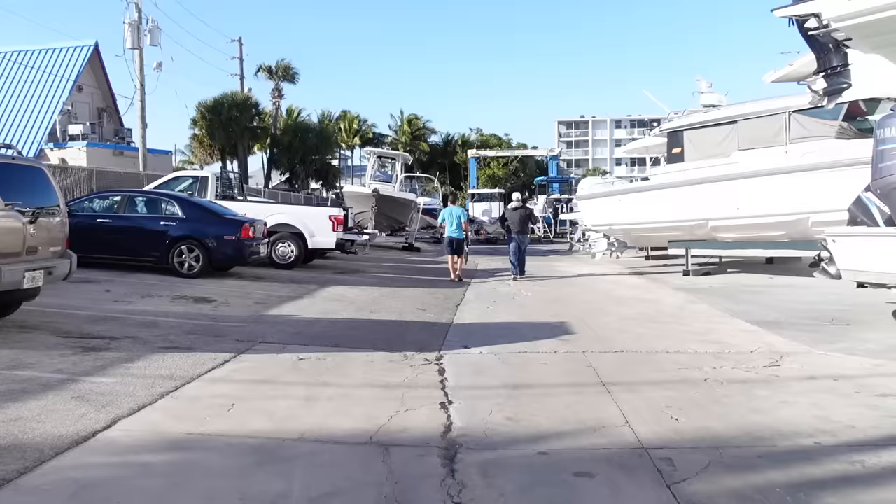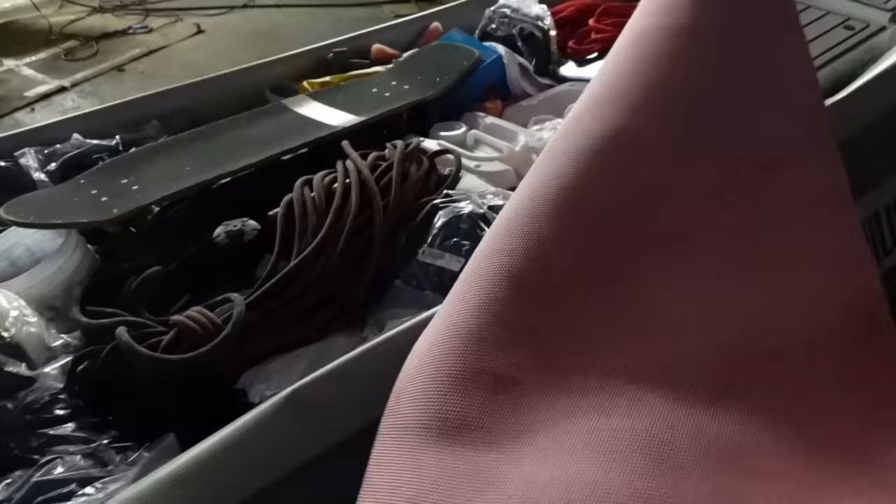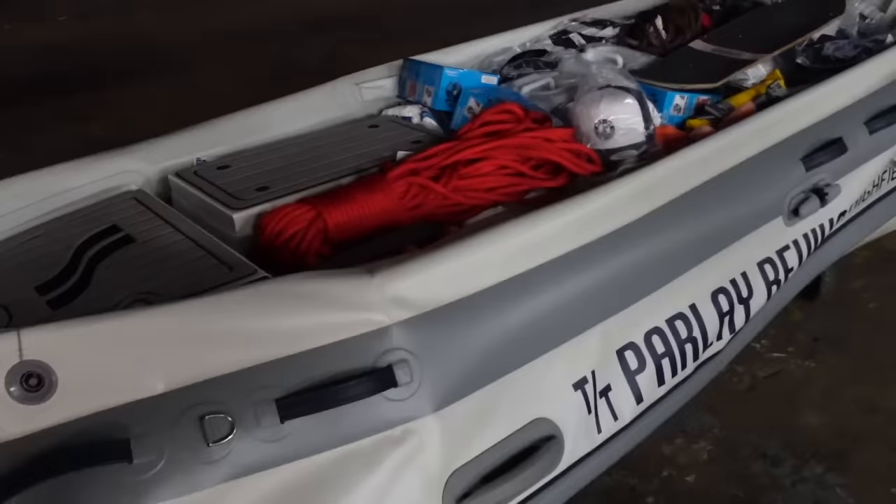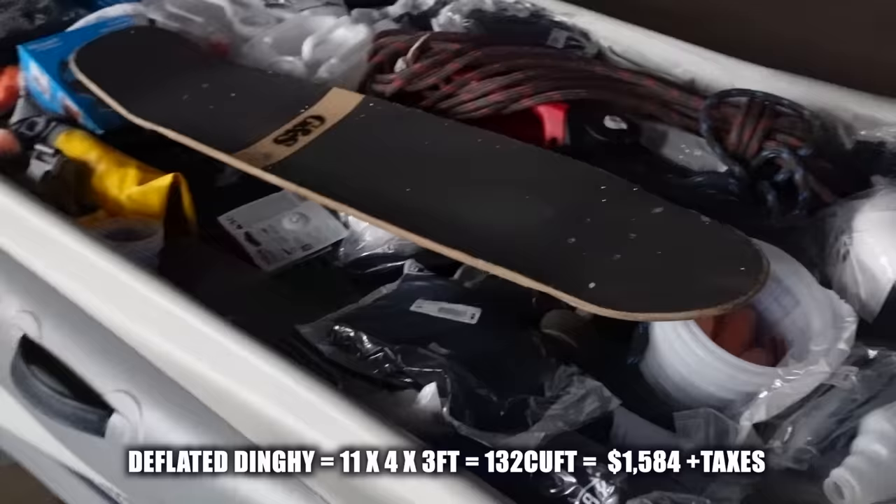Check this out — we've got the Highfield here and we have packed it to the brim. We've got epoxy, lines, a generator, merchandise — so much stuff in here. We're paying $12 per cubic foot to send it down and we've just tried to fill it to the brim.